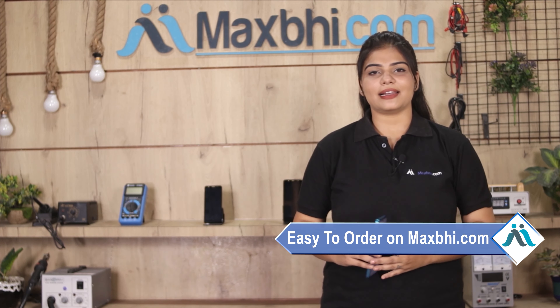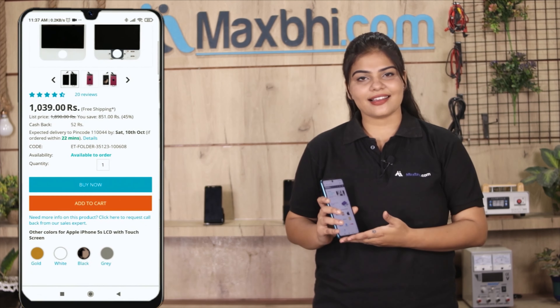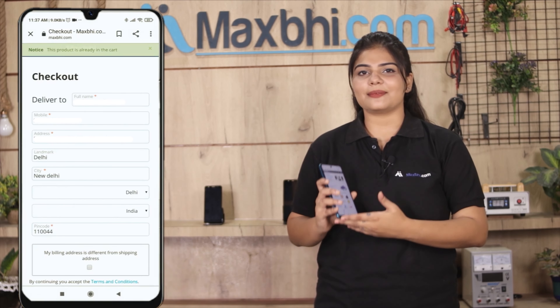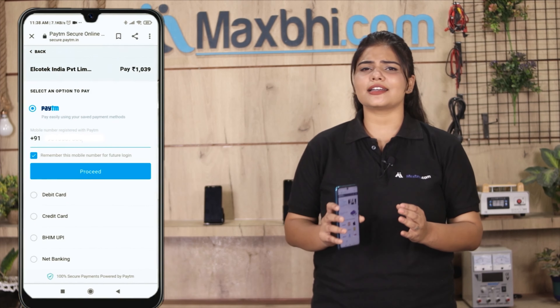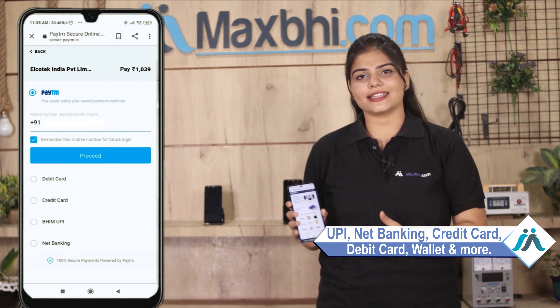MaxP.com ordering is very easy and simple. Go to our website MaxP.com, search and go to the product page, and click on Buy Now. Fill in your name and mobile address, then click on Order. After clicking Order, you will go to our super secure payment page, where you can pay using almost every type of payment method, such as UPI, Net Banking, Credit or Debit cards, Wallets, etc.